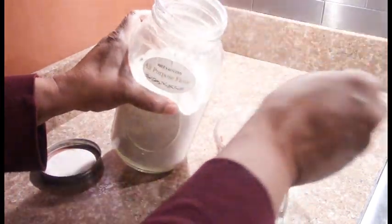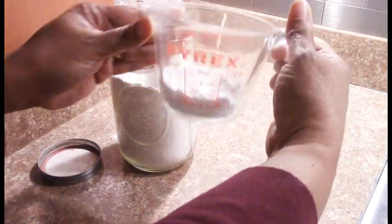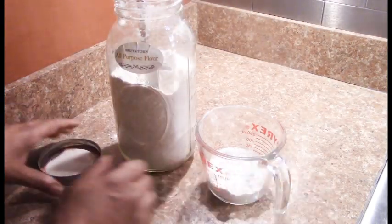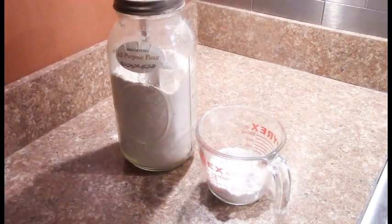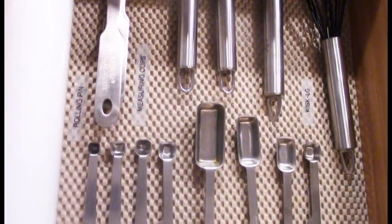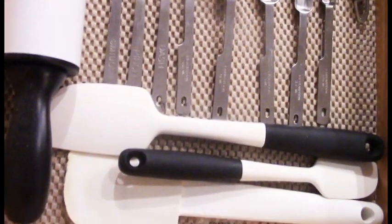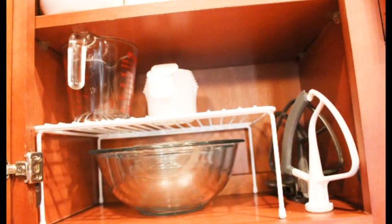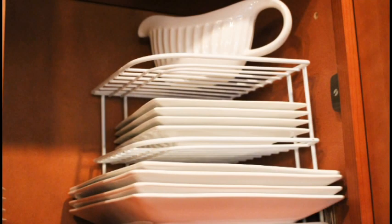Use glass mason jars to organize your dry ingredients. It's economical, comes in a variety of sizes, and you can easily see the quantity for grocery shopping. Create a baking utensil drawer for all your baking needs. A baking zone such as this one is beneficial and saves money. Use shelves to optimize the unused spaces in your cabinets — great for dishes and glass storage.